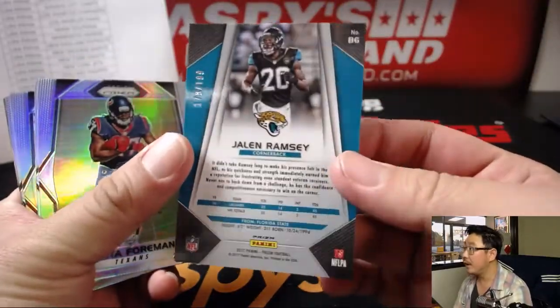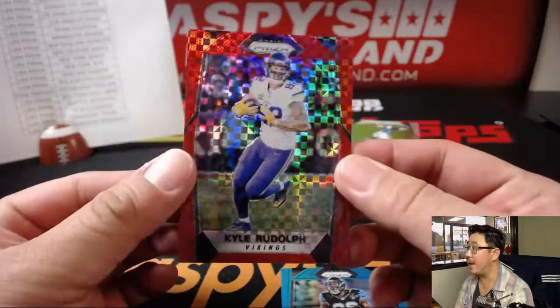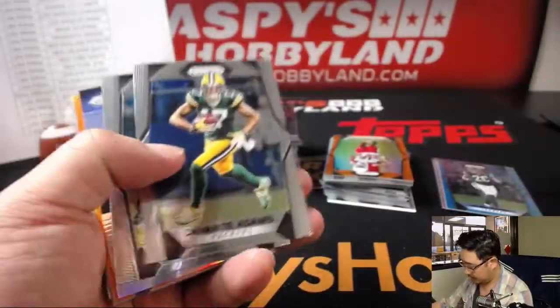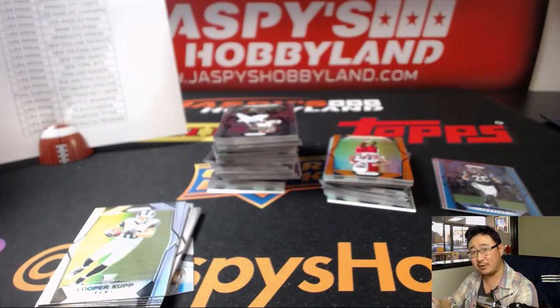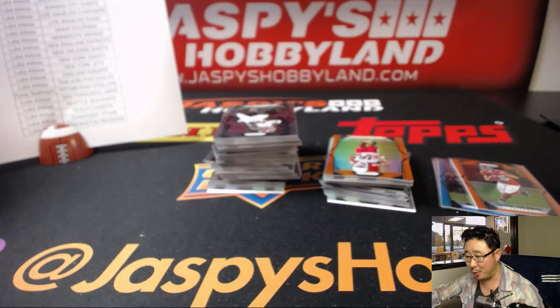Jalen Ramsey out of 199 — that'll be for Luke. Most of these are probably going to be for Luke. There's Julio Jones. And we've got the checkerboard pattern — Kyle Rudolph, Red Power, 20 out of 49. Prism, always solid year to year. There's Tevin Coleman, orange Falcons. Just assume that all of these are for Luke unless I say otherwise. The non-Luke teams, by the way, are the Bills, Steelers, Panthers, and Bears.